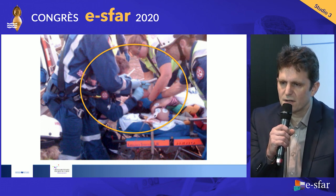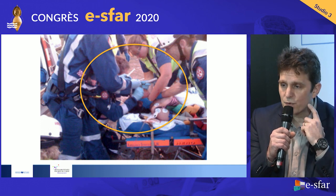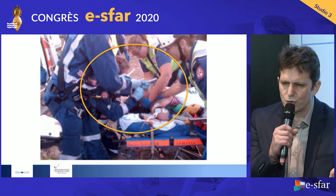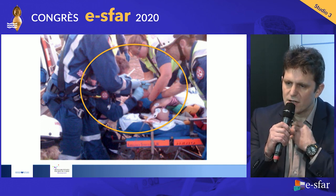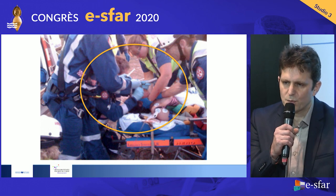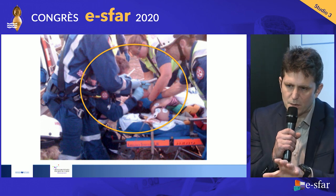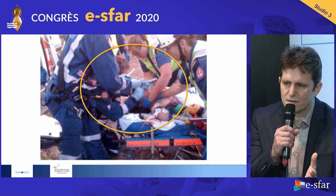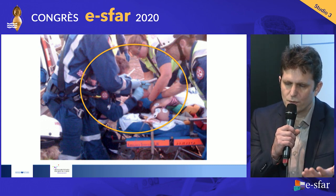Inline stabilization is performed by one operator. You can see they removed the neck brace, because the neck brace very often hinders good exposure. If the neck brace is already in place, you can open the front part. The patient is nicely positioned in a sniffing position, so there's a good balance between inline stabilization and good exposure for the intubation.